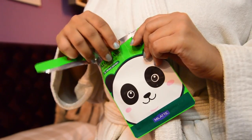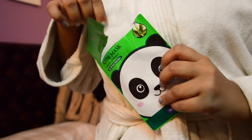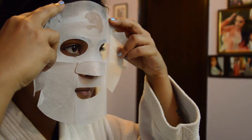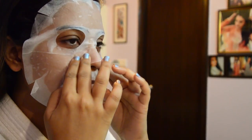I like to do a bit of prepping the night before. Since my skin often gets tired by the end of the day, I use a cooling sheet mask for a few minutes so that I wake up with my skin feeling fresh and supple.